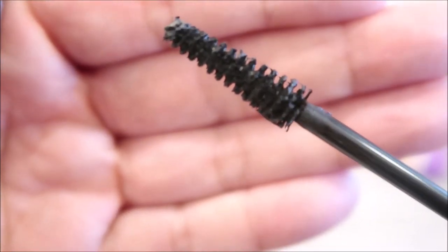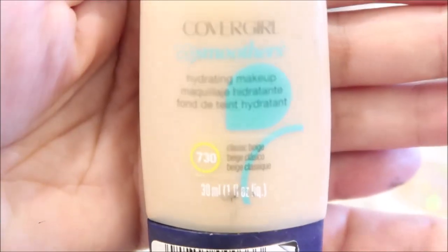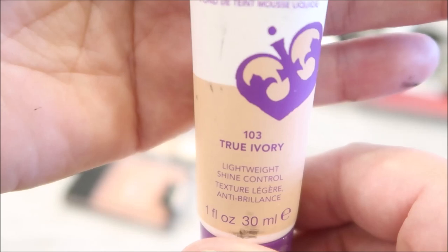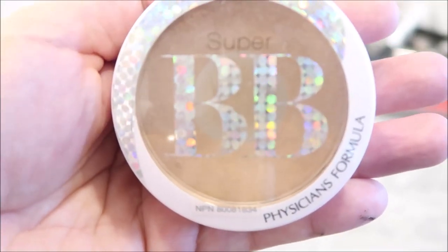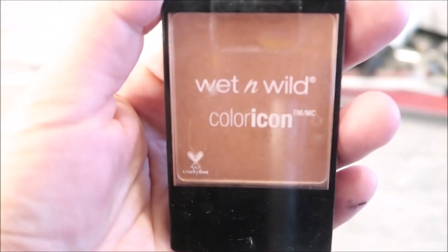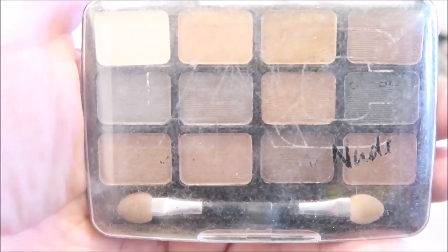All right, cover-ups. So this is what I typically use. I did pick up this Rimmel Stay Matte in Ivory. I also have this Super BB by Physicians Formula. For blush, I just have this Wet n Wild eyeshadow — I don't even use it, I don't know why I keep it, so I think I'll just get rid of it.